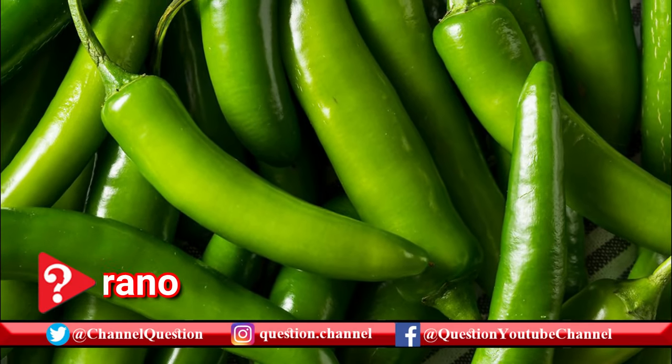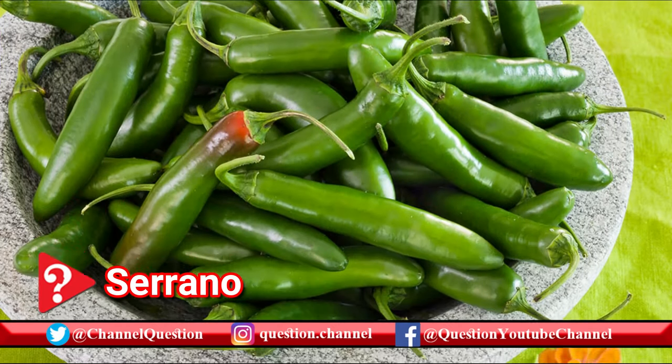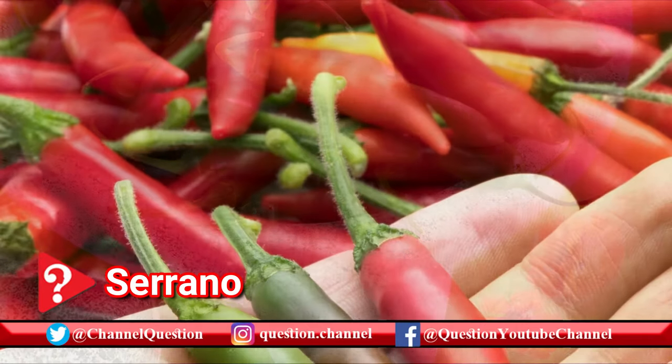Serrano peppers are hotter than jalapeños but not as hot as habaneros. Like jalapeños, they're sometimes minced and used in salsa and guacamole.